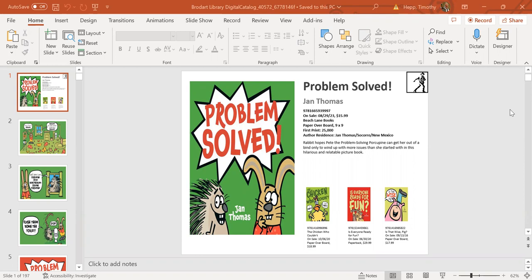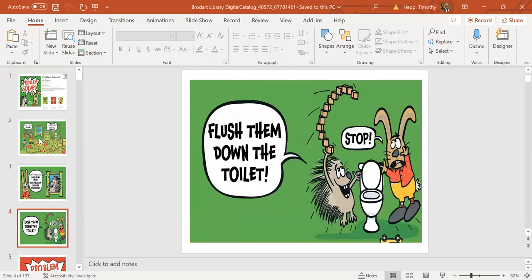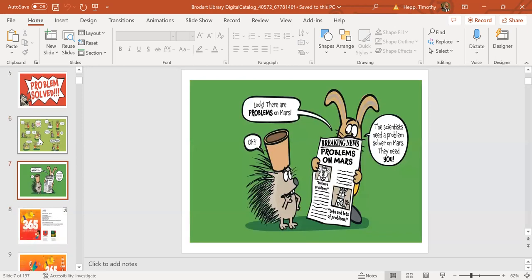Starting with Problem Solved by Jan Thomas, comes out August 29th from Beach Lane Books. Jan Thomas is popular with librarians, and this book revolves around Pete the Porcupine attempting to help Rabbit clean up his room and creating quite the calamity. As Jan Thomas does with her other titles, she mixes vivid illustrations with quirky humor, and it is a perfect read-aloud for library story time. You can see the Porcupine hears there's a problem with the messy room.